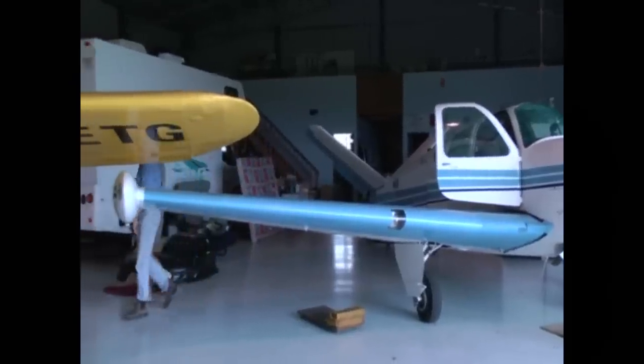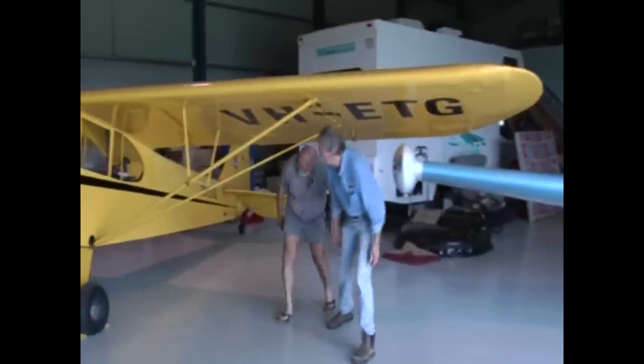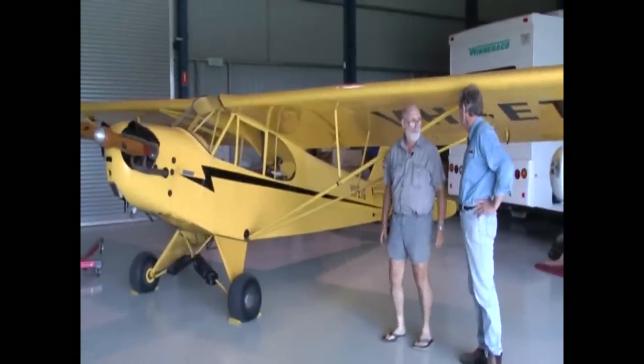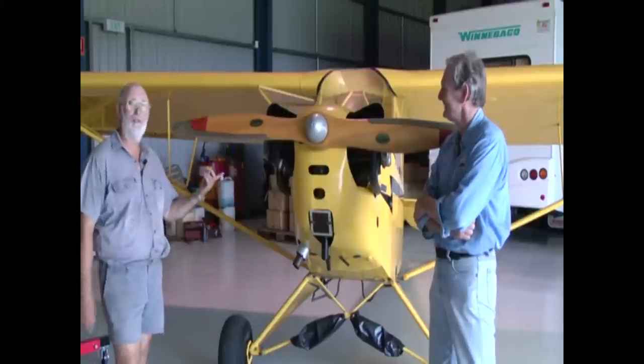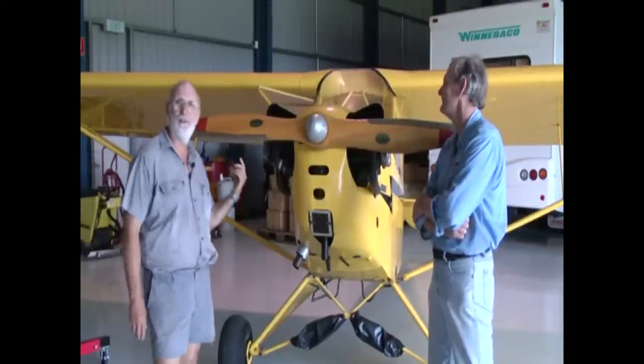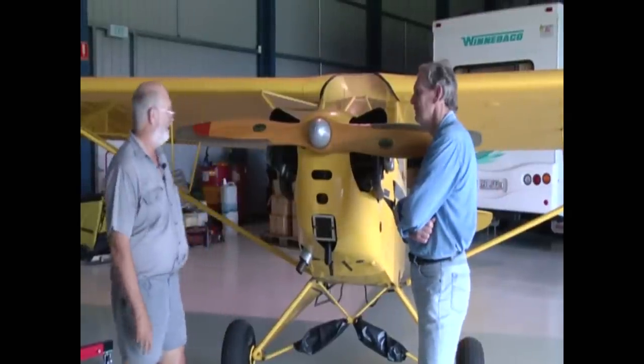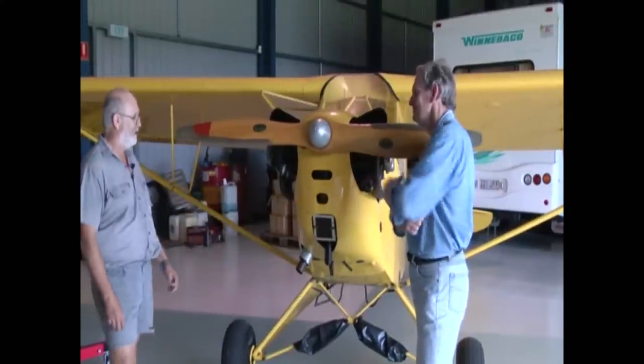This is a J-3 Cub, it was built in 1944. It was used during the war as a spotter plane. It's a very minimal aircraft. The engine is a Continental C-75, which means it's 75 horsepower — no starter motor. So you have to hand crank it. Yeah, I've got to hand crank it.